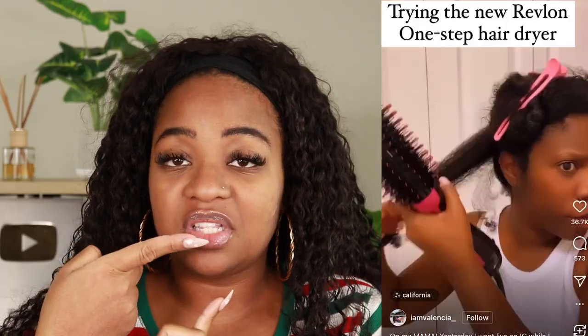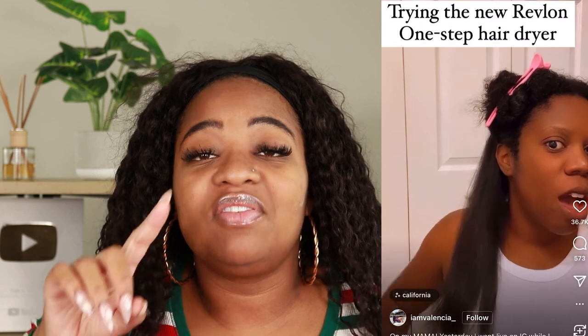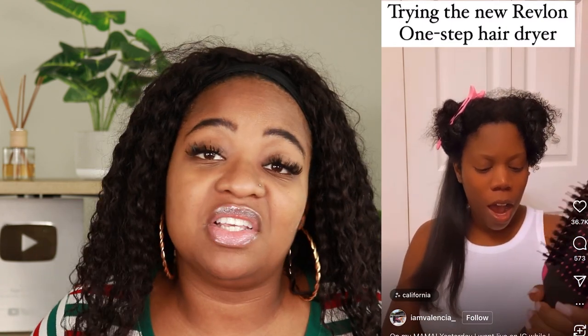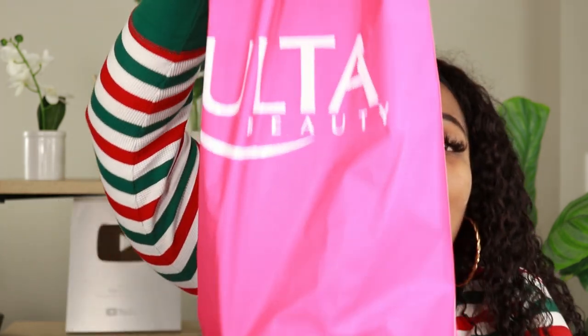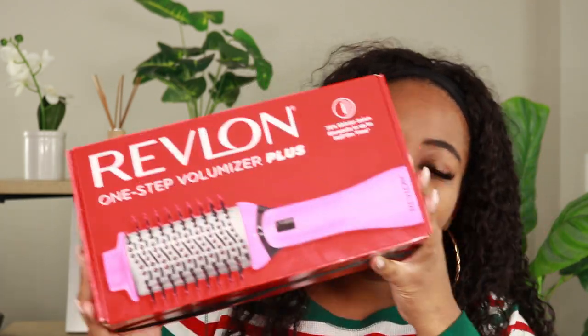That brings me to this video. One night I was scrolling my explore page on Instagram and a user — I am Valencia underscore — did this particular video, and let me tell you, I'm not that much of an impulsive buyer, but even as an influencer I am influenced. She made me want to try this out for myself, so I went right down to Ulta with my own coins and bought the Revlon One Step Volumizer Plus — not just the regular one, the plus, because we want the best.